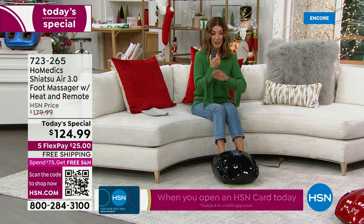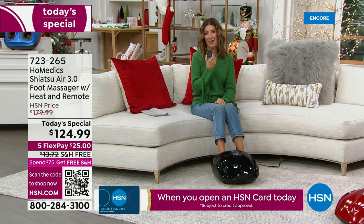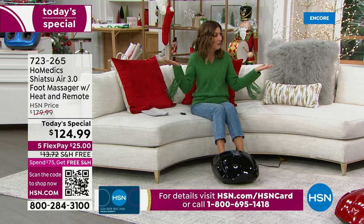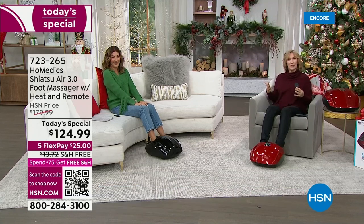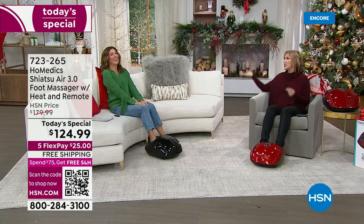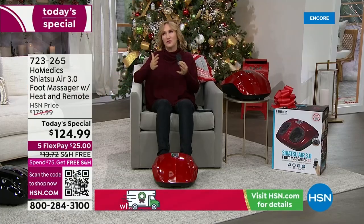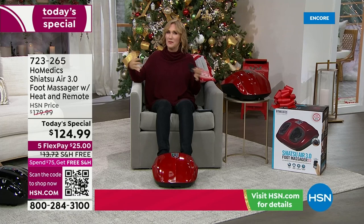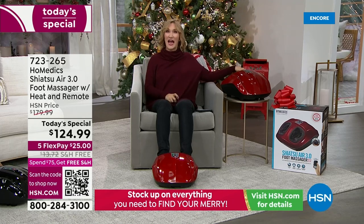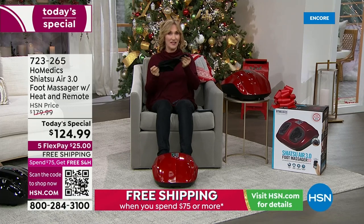Pick your favorite color, pick your favorite relative — every time they use this massager they'll be thinking of you. You're giving the gift of feeling good, the gift of well-being, telling somebody you care about them. If you're buying this for a relative, make sure that relative is maybe in your house so you can use it too! The liners actually zip out so you can wash them and keep it nice and clean.